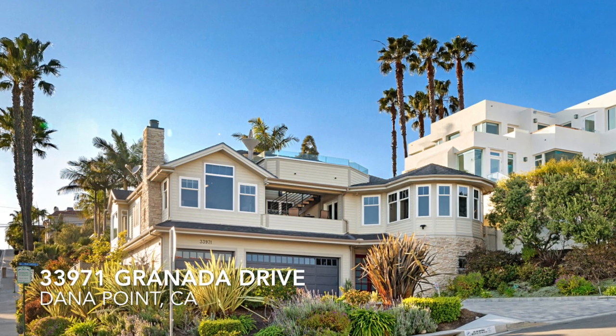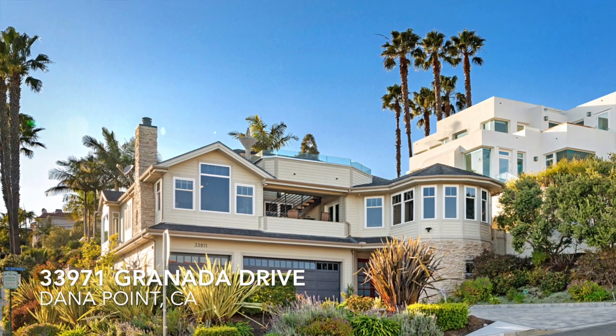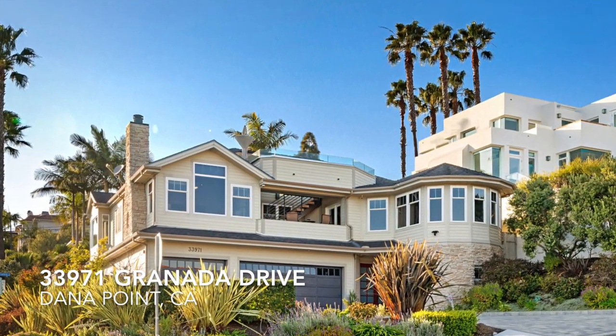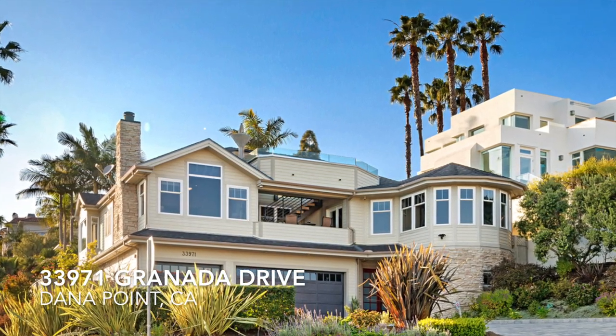Hi, my name is Gaetano. I'm with the Gaetano team and Bullock Russell Real Estate Services here in Dana Point, California. I'd like to welcome you to the virtual open house for 33971 Granada Drive here in the Lantern Village area of Dana Point, California.